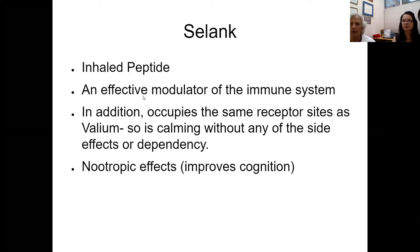Selank is a similar idea for those who don't want to inject anything — this one is inhaled. It's an effective modulator of the immune system, and it's currently approved in Russia as an anxiolytic in place of more dangerous medications such as Valium. It helps with sleep, improves cognition, and can help with anxiety. It's very effective and safe.